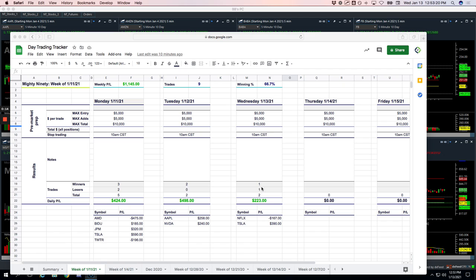Starting with the Mighty 90, we had two trades — one winner, one loser. Netflix was a loser for $167. Tesla, a winner for $390.